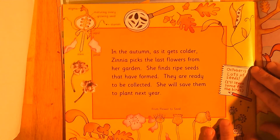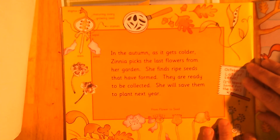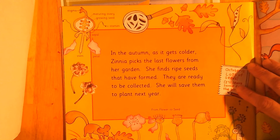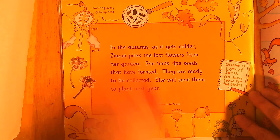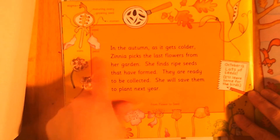In the autumn as it gets colder, Zinnia picks the last flowers from her garden. She finds ripe seeds that have formed — they are ready to be collected. She will save them to plant next year. That sounds like a cycle we know about — she planted seeds, they grew into seedlings, then buds, and now they've made more seeds to go around again. From flower to seed: the petals fall off, making a little holder for the seeds, then the seeds drop out. October 13th: lots of seeds — I'll leave some for the birds, birds like to eat seeds.